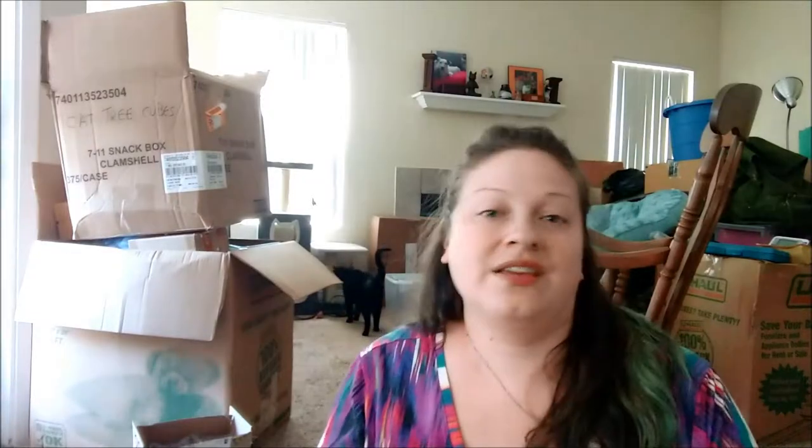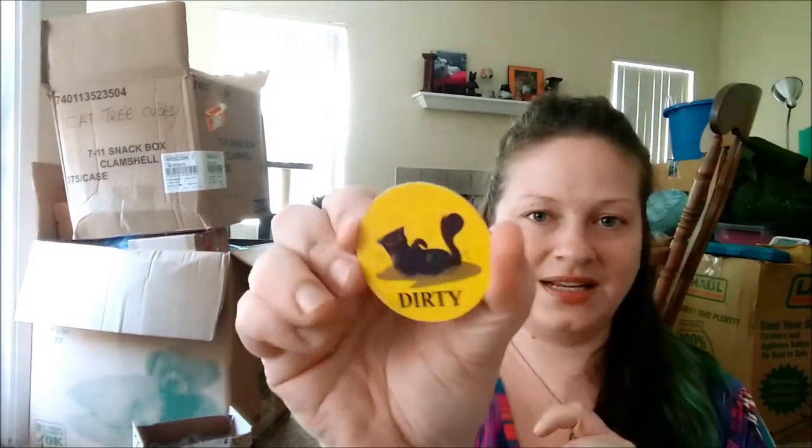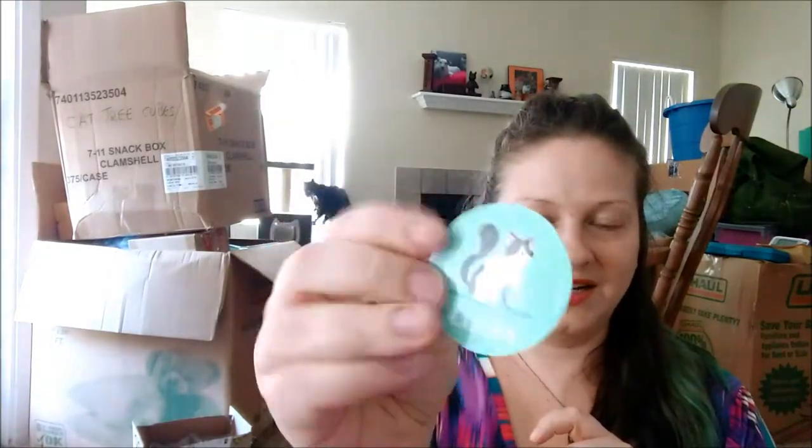My kitchen is red, black, and white and the theme is cats. So I got this magnet for the dishwasher. I thought that was so cute.